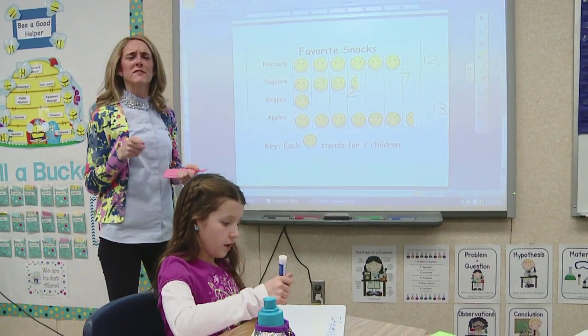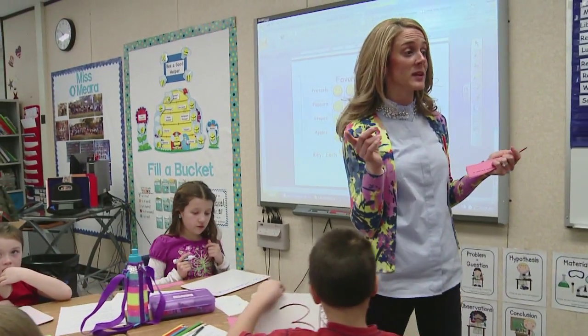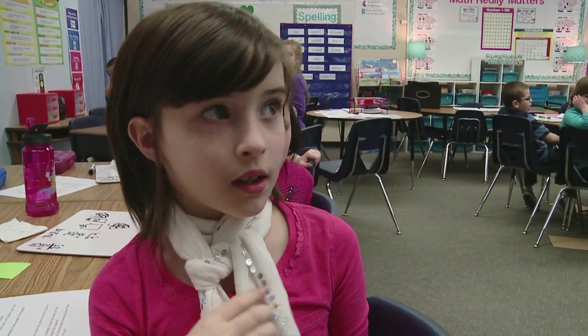Did anyone do it a little bit different than Kayla? There are so many different ways that we could have solved this problem. Did anyone do it a different way? Sophia, what are we thinking?